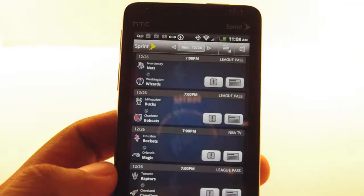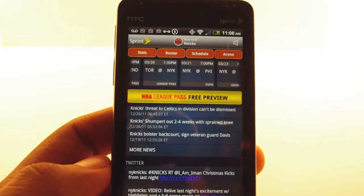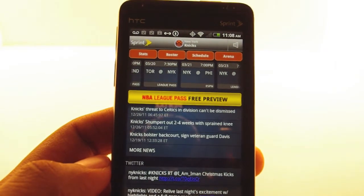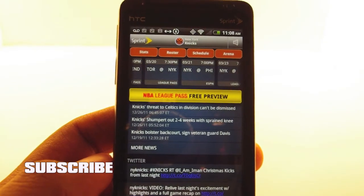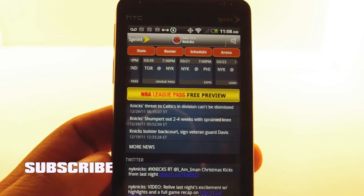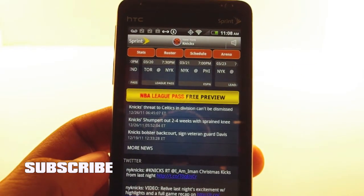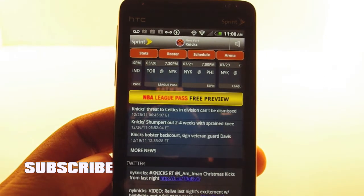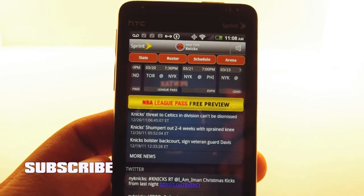It's a fairly straightforward, decent app. If you're a big NBA fan or a fan of a particular franchise, and you want League Pass on your phone, and you're a Sprint customer — there are a lot of ifs — but if you meet all that criteria, you want to grab this app. This is Andrew from Adronica.com testing out the Sprint NBA app. Hope you enjoy it, hope you subscribe. Have a good day. Farewell.